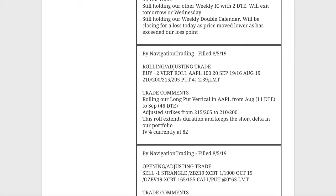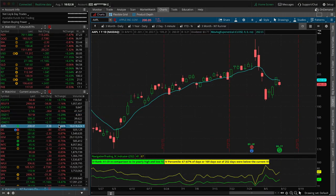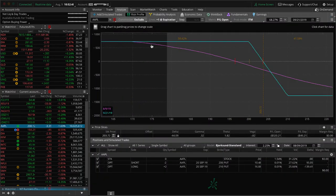Next alert was a rolling adjusting trade in Apple. We had a long put vertical in Apple, got down to 11 days to expiration, and went ahead and rolled that out to September. We also adjusted our strikes down from 215/205 down to 210/200. As the market was moving down, we wanted to adjust those down, locked in that credit, and are continuing to hold this for that short delta exposure. You can see after earnings they popped up, and then it's been downhill. It had a little bounce back, and now it's rolling back over — just looking for some more downside to benefit that trade.